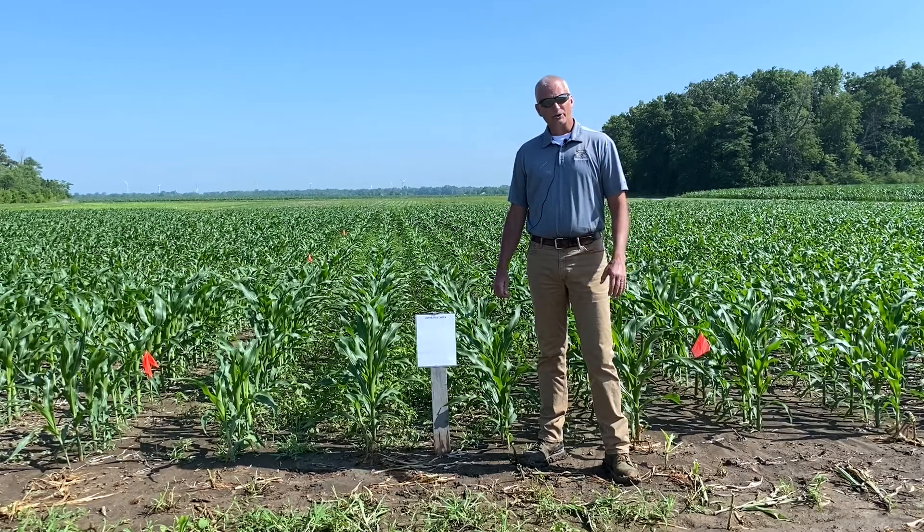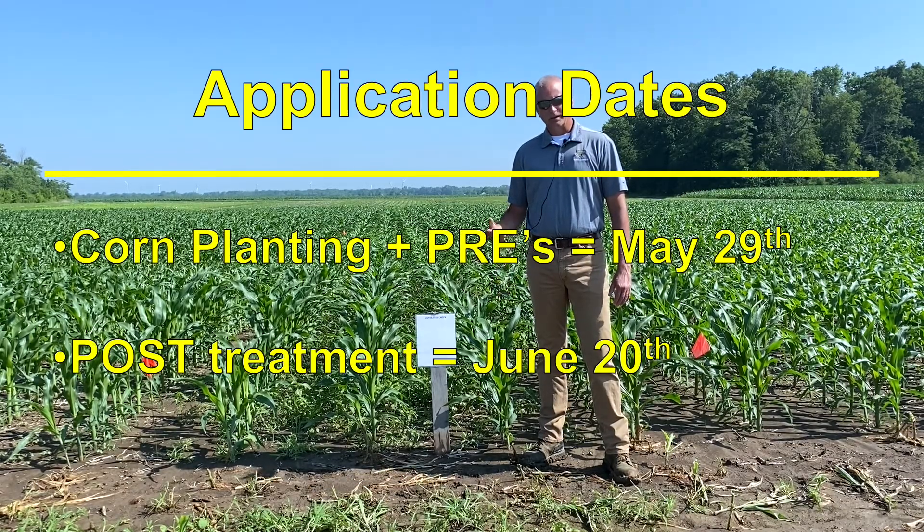It's July 1st, 2020, and our pre-emerge treatments and planting was done May 29th, and our post-emerge treatments were applied to these plots on July 20th.